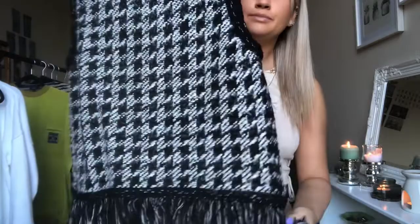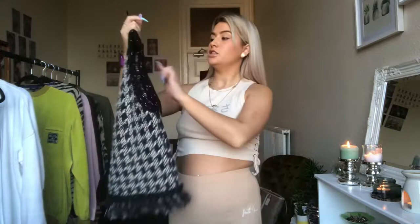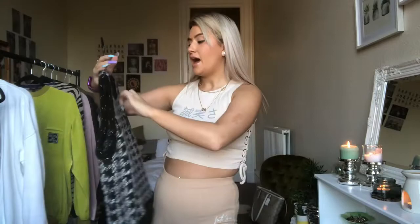Next up is this wool dogtooth-print knitted tank top with a little frill detail at the bottom. I think it'll be so cute with either a shirt or a turtleneck — a white or black high-neck polo neck underneath, or a multicolored one if you don't want the monochrome aesthetic. This is Zara, it's a medium which is a bit big for me, but I quite like the oversized look. It still has the label on it and I paid £4.99 — I'm trying to pick up more wintery things at the moment.